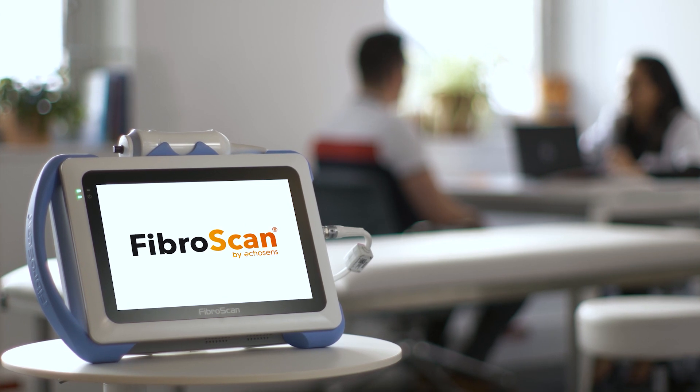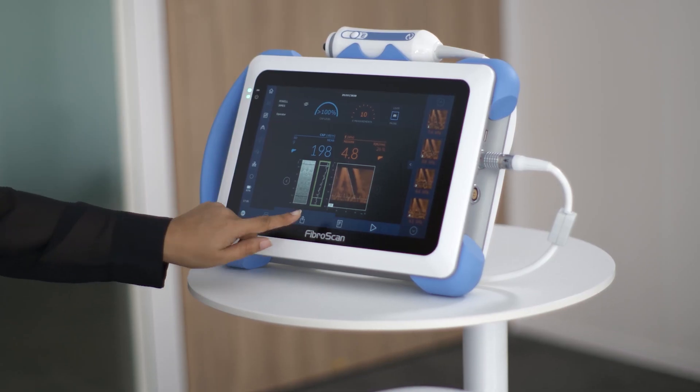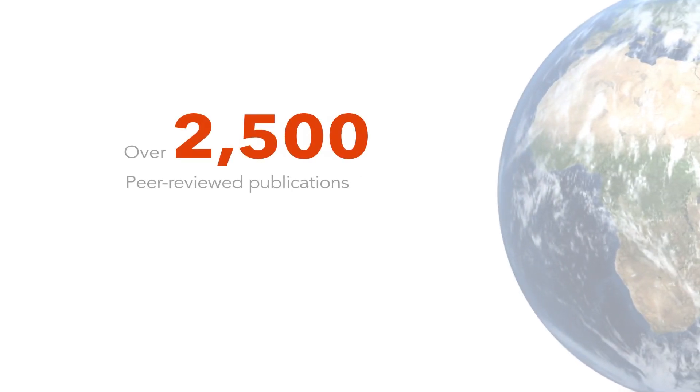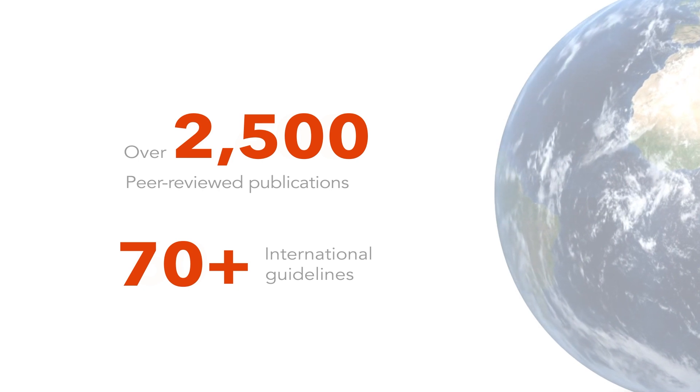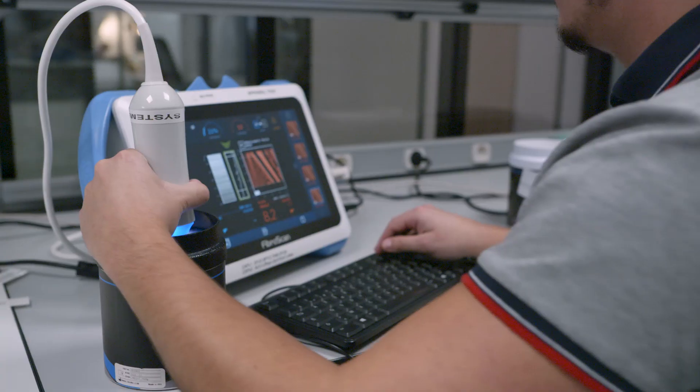Before the introduction of FibreScan in 2003, liver biopsy was pretty much the only tool available for clinicians to assess the stage of liver fibrosis. The usefulness of FibreScan has grown exponentially, such that today we have more than 2,500 publications and more than 70 guidelines — such as WHO or the American Association for the Study of Liver Disease — demonstrating the utility of FibreScan in the vast majority of chronic liver diseases and also to predict clinical outcomes.